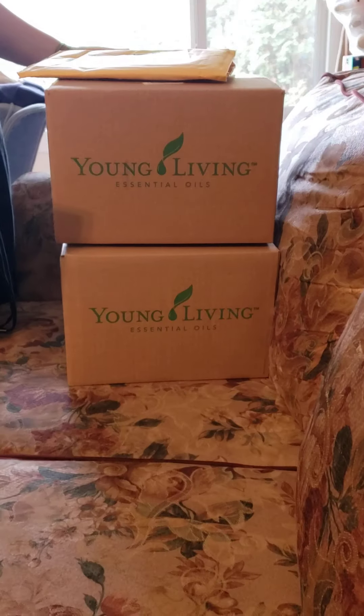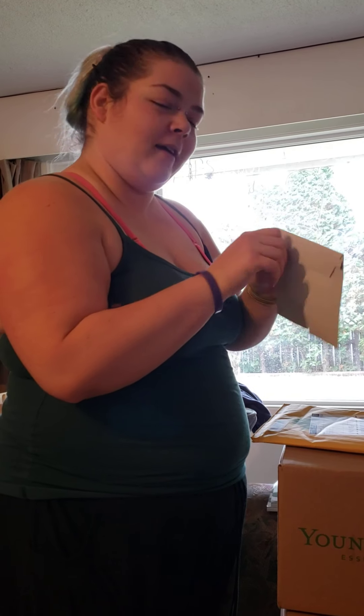Hi everyone! I'm excited we have a wide variety of things to open today, including some happy mail. I'm excited.